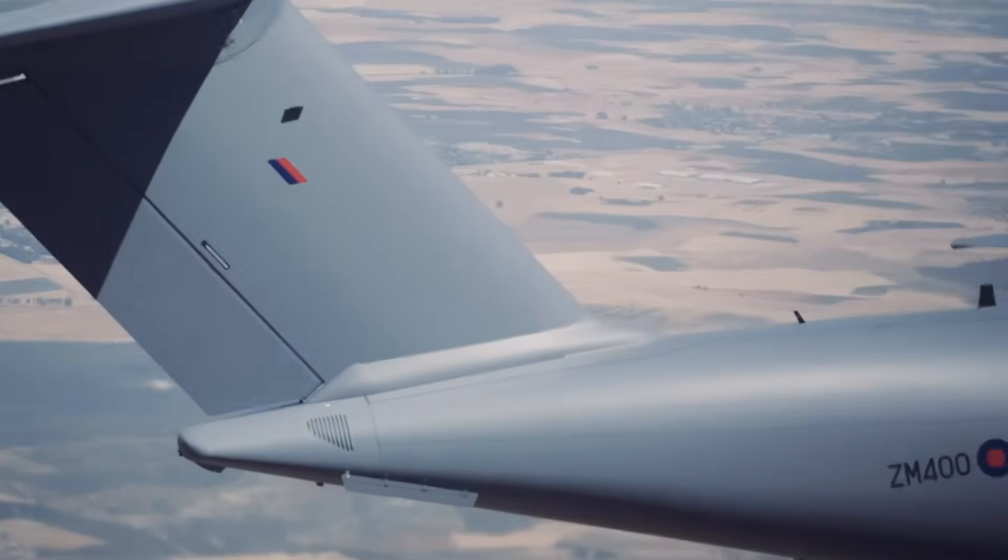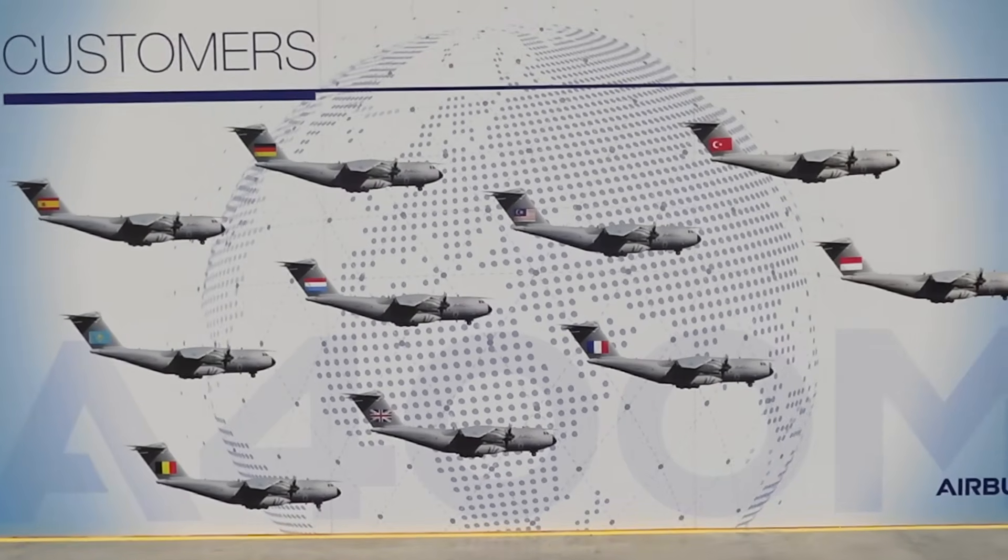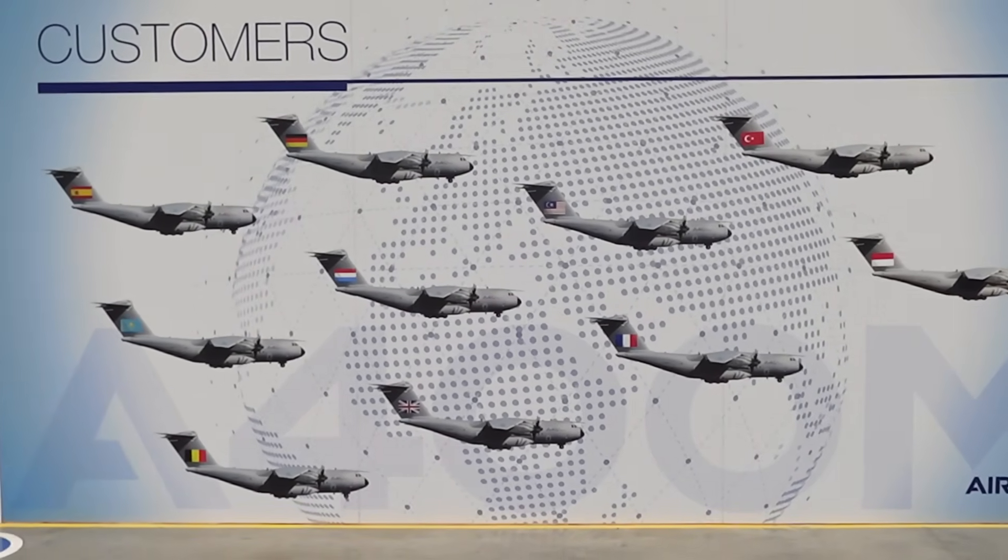But how do Airbus actually build these airplanes? We took a trip to the Airbus final assembly line in Seville to find out.